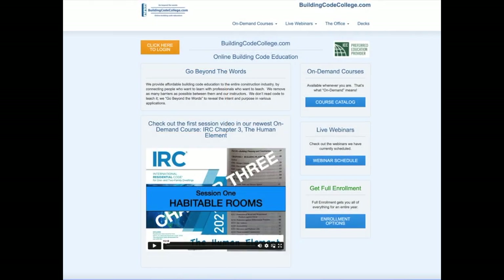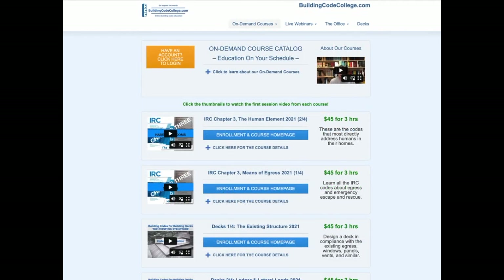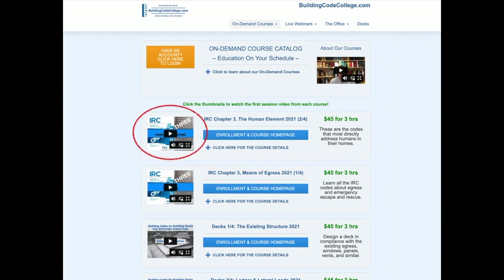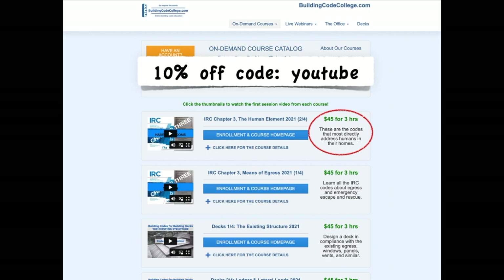I hope those clips were helpful to you. For the full on-demand course, go to buildingcodecollege.com and click the link to the course catalog. Near the top of the list you'll find IRC Chapter 3: The Human Element. You can watch the first course video by simply clicking the thumbnail image. For four months of 24/7 access to the full three-hour ICC-approved course, it's only $45 — and you can get 10% off any enrollment using the coupon code YouTube.